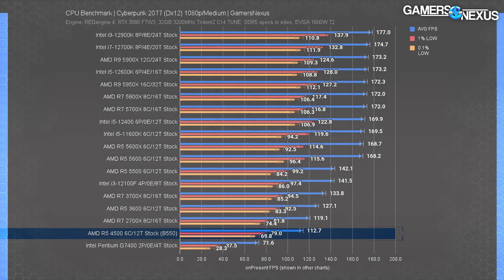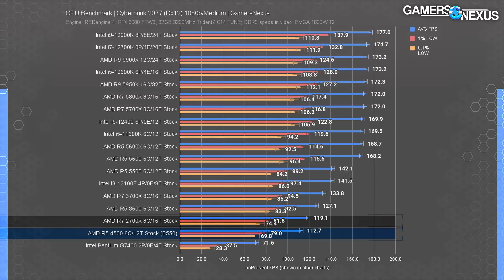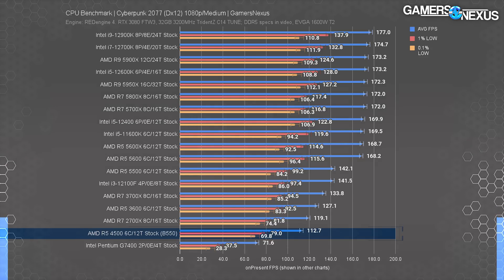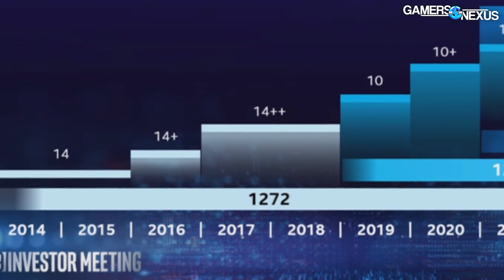Cyberpunk 2077 is hard enough to run on an actually good CPU, so it's no surprise that the 4500 manages to lag behind even the R5-3600, which was around $160 at its lowest long-term price point. It's also behind the 2700X again, which is four years old. The i3-12100F has a staggering 26% lead, giving AMD PTSD flashbacks from its decade of getting slapped in the face by Intel. If this is a precursor for AMD's future, the triumphant life of Ryzen will soon end.